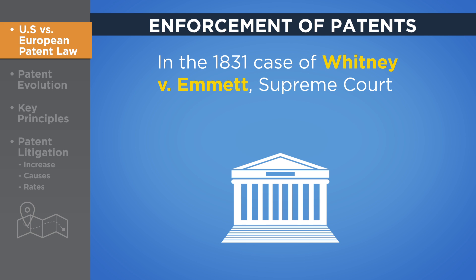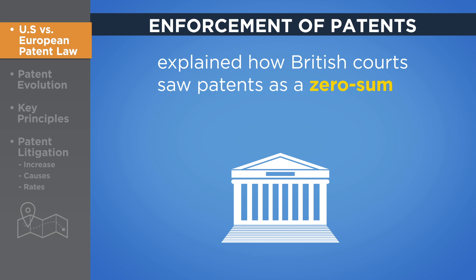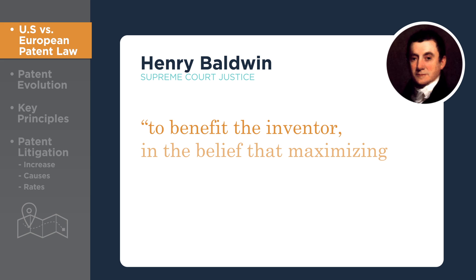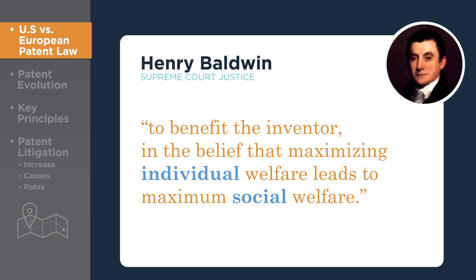In the 1831 case of Whitney v. Emmett, Supreme Court Justice Henry Baldwin explained how British courts saw patents as a zero-sum trade-off between private rights and the public good. The explicit intention of U.S. patent law, however, was to benefit the inventor in the belief that maximizing individual welfare leads to maximum social welfare.